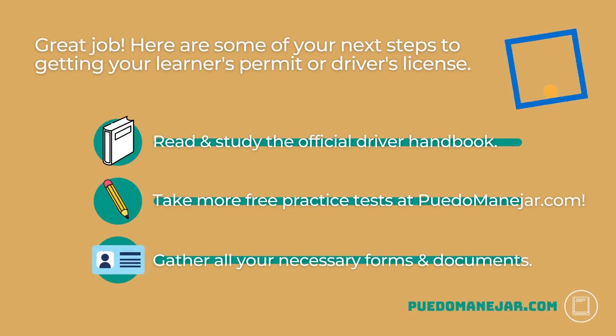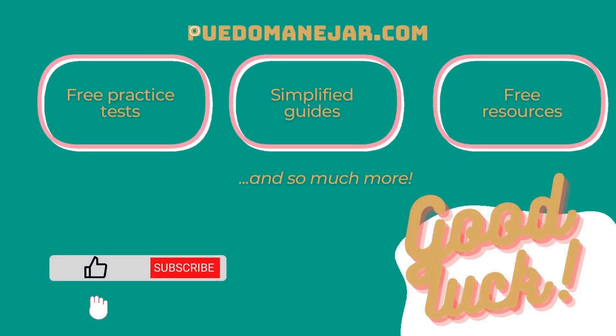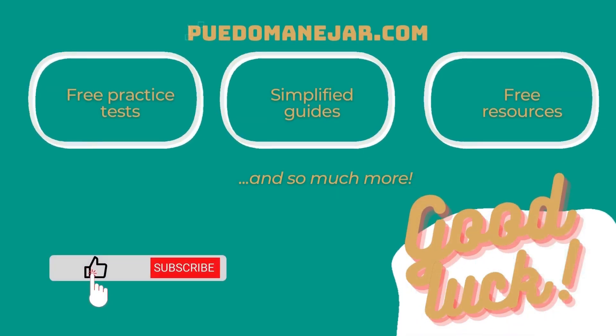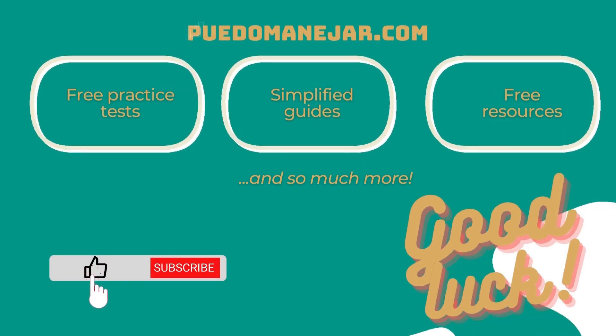Great job! Here are some of your next steps to getting your learner's permit or driver's license. Read and study the official driver handbook from your state DMV. Take more free practice tests at PuedoManejar.com. Gather all your necessary forms and documents before you visit the DMV office. Before you know it, you'll be driving in your very own car all by yourself. Visit PuedoManejar.com for free DMV practice tests and much more to help you pass your real exams.